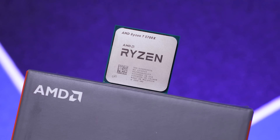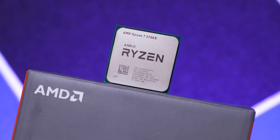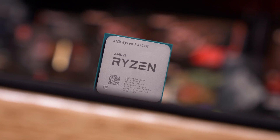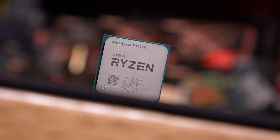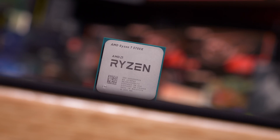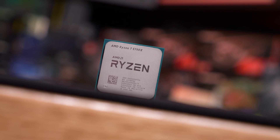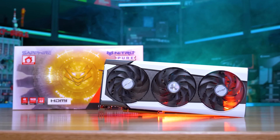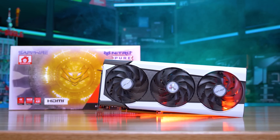A quick cost-per-core calculation tells us the 5700X is coming in at a 13% price premium per core, resulting in a 50% price hike overall. So is it worth it, and at what point should gamers consider the 5700X over the 5600? I'm going to do my best to answer those questions. Let's start with the test system specs and then jump into the results.